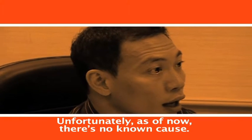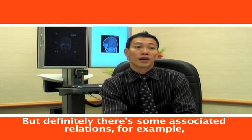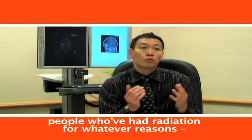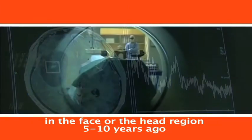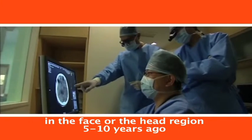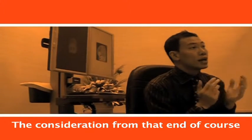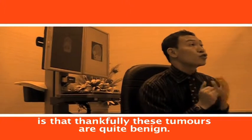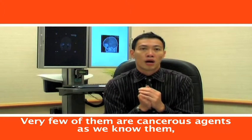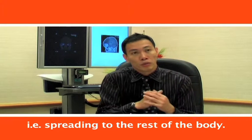Unfortunately, as of now, there's no known cause. But there are some associated relations. For example, people who've had radiation for whatever reason for the face and head region 5-10 years ago may actually have an increased risk. Thankfully, most of these tumours are benign. A few of them are cancerous lesions, meaning they spread to the rest of the body.